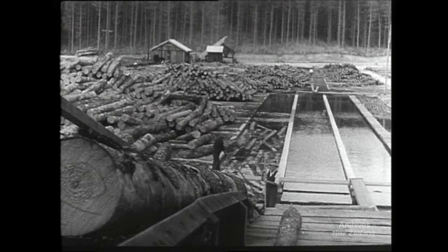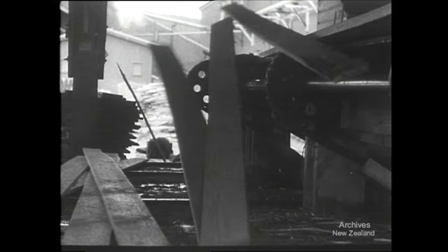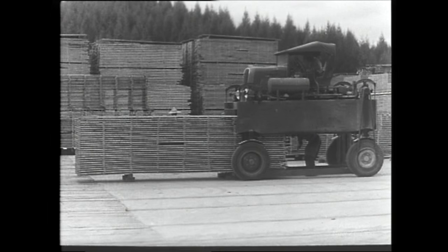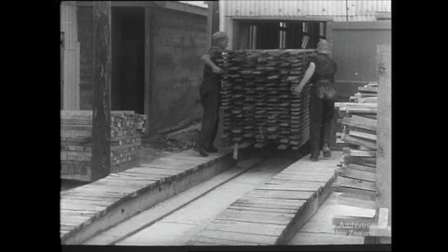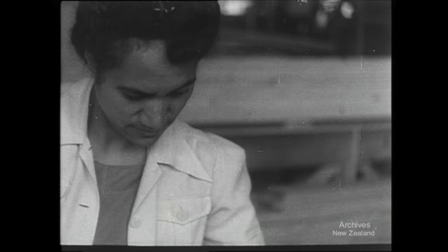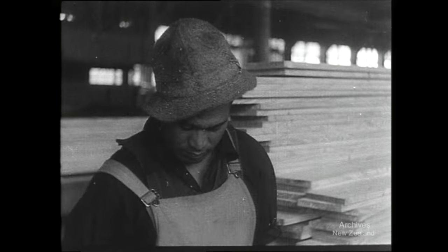Conveyor belts haul them into the mill, where they're cut and trimmed to the required lengths. From the outdoor drying stacks, the wood is drawn off for the final cutting. This is work that is done by women as well as men — a wartime job that calls for strength and skill.